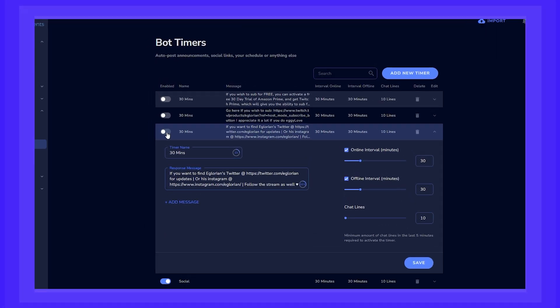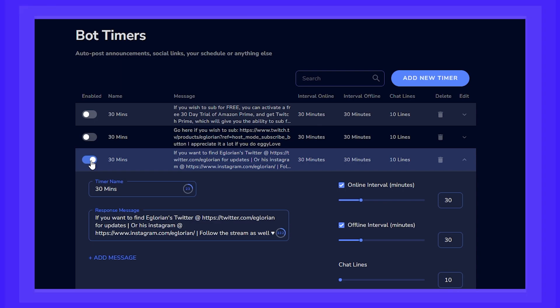You can also have commands on timers, which will make the chatbot post something to chat every once in a while, like a link to all of your social medias, for example.